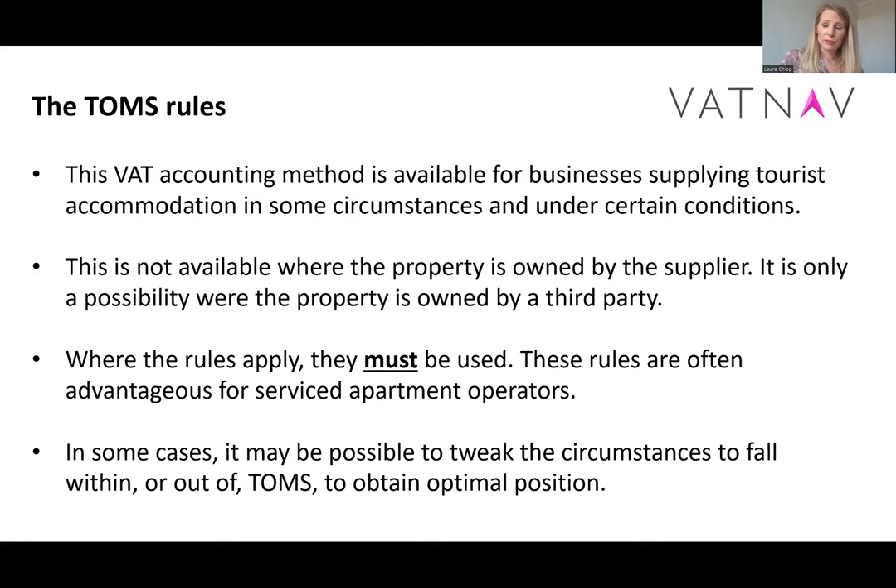The third possible option to optimise output VAT is the TOMS rules. We're not going to go into this in much detail here — please do look at our other video on TOMS which takes you through everything. Loosely speaking, you can only use TOMS if you're buying in the accommodation from a third party, and when the rules apply they must be used compulsorily. The challenge is that for many service department operators, TOMS doesn't apply because one of the conditions is that when you take the accommodation in, you can't materially alter the accommodation.